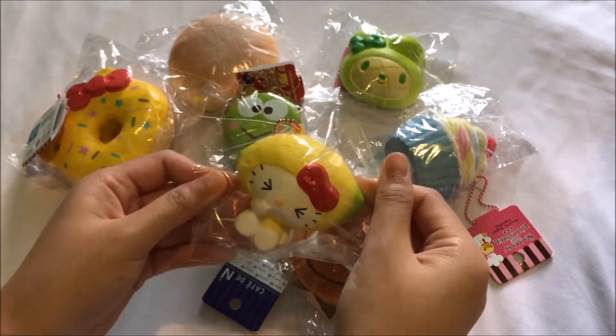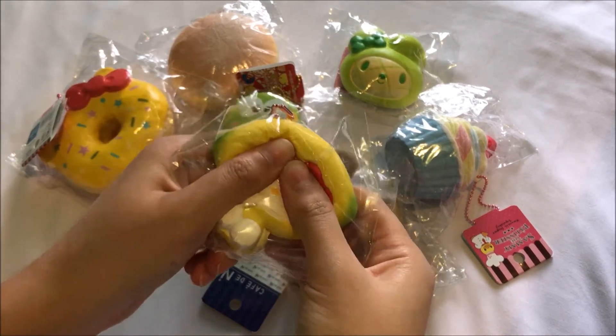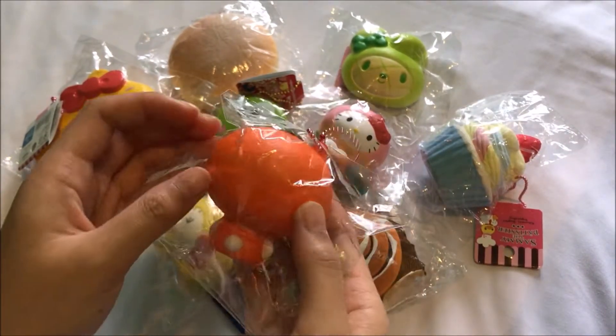Cafe D'in cinnamon roll. I got this Hello Kitty in a lemon costume. Hello Kitty in a peach costume. Hello Kitty in an orange costume.